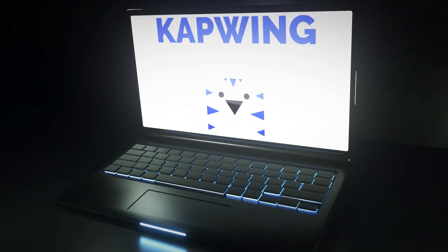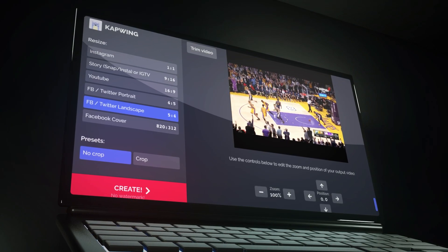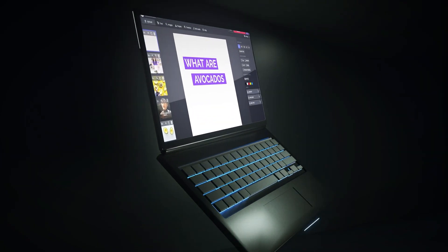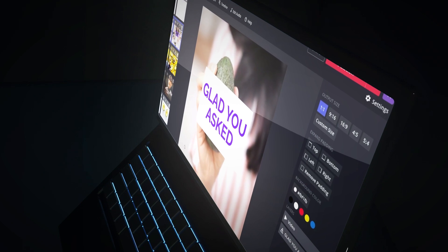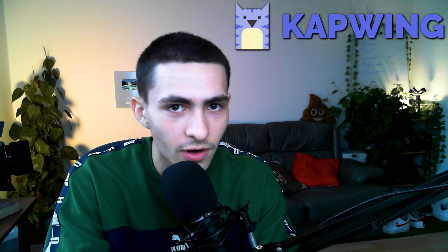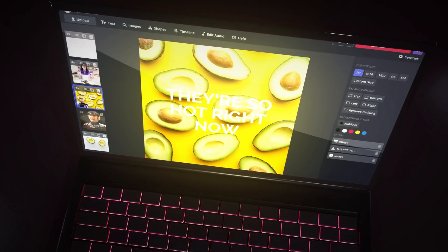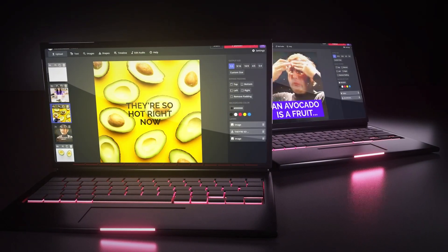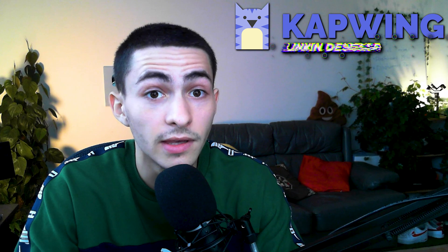Number two: Kapwing video editor. This one's great for slower systems because it's online-based — all online. There are a couple of restrictions: you can only export videos up to 10 minutes; if it's over 10 minutes you can't use it. But for the majority of stuff — vlog editing, etc. — this is a pretty useful alternative. It's technically a website, not software, but Kapwing is a great workaround for slow computers. It's one of the only online editors without a watermark — most online editors make you pay around $30 a month for the watermark-free version.